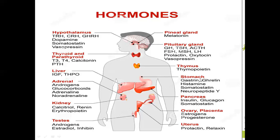Glucocorticoids increase blood glucose. Adrenaline and noradrenaline activate the sympathetic nervous system. From the stomach, hormones like gastrin, ghrelin, histamine, somatostatin, and neuropeptides are released. Even other organs act as endocrine glands — for example, the heart releases atrial natriuretic factor (ANF). The kidneys release calcitriol and renin.